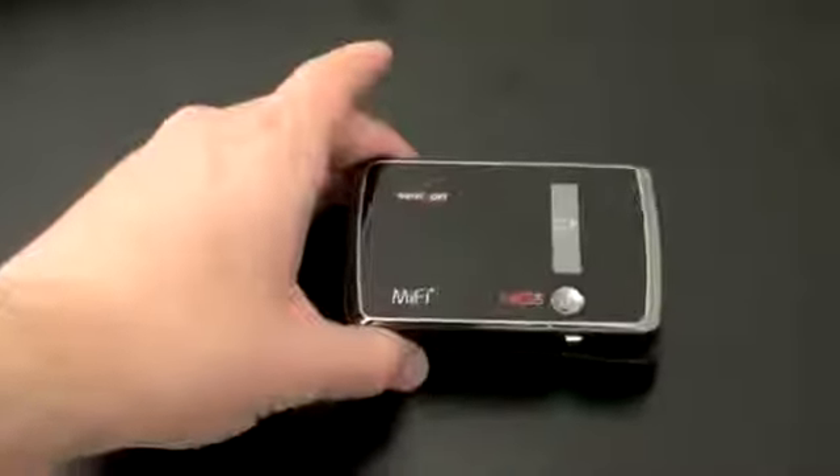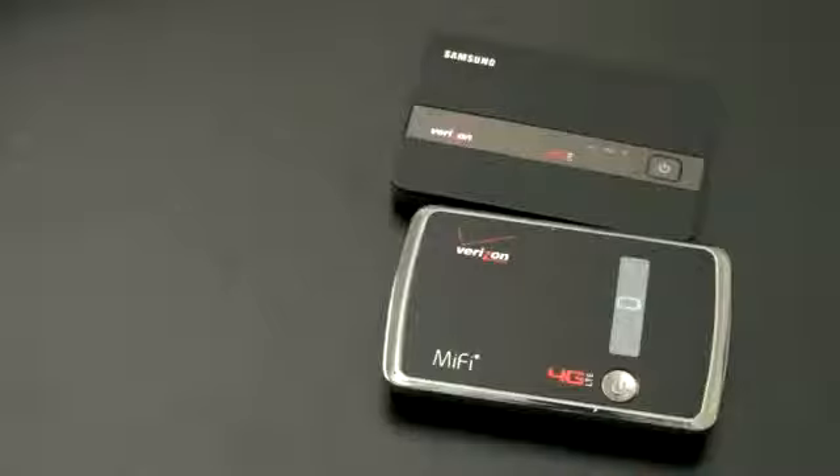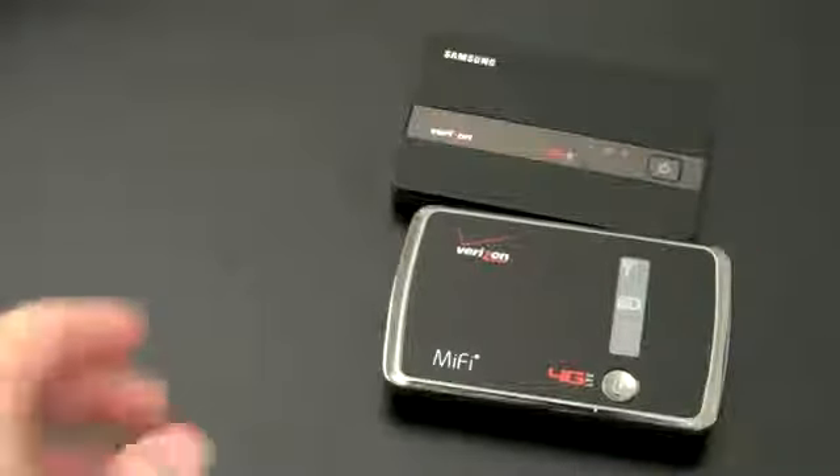I'll kick this on and tell you a little bit more about the device. Verizon is saying it's going to get a typical download speed — assuming you're in a 4G area — of 5 to 12 megabits per second, and upload of 2 to 5. You can connect up to 5 Wi-Fi enabled devices at one time. Battery life is up to 5 hours, with an auto shutoff with a 30-minute timer by default. You can charge this while using it, and it does have a 3G fallback.